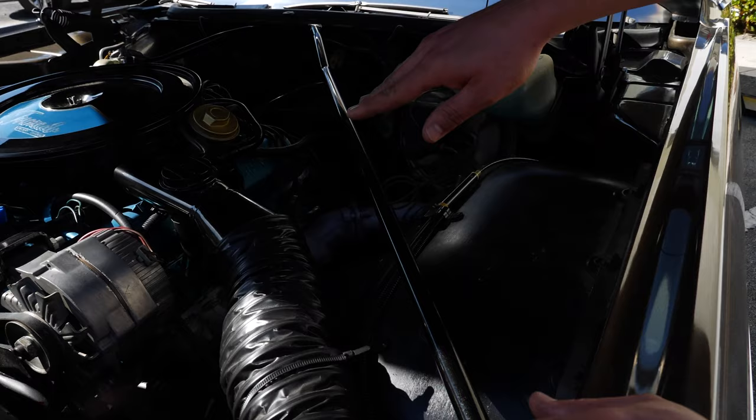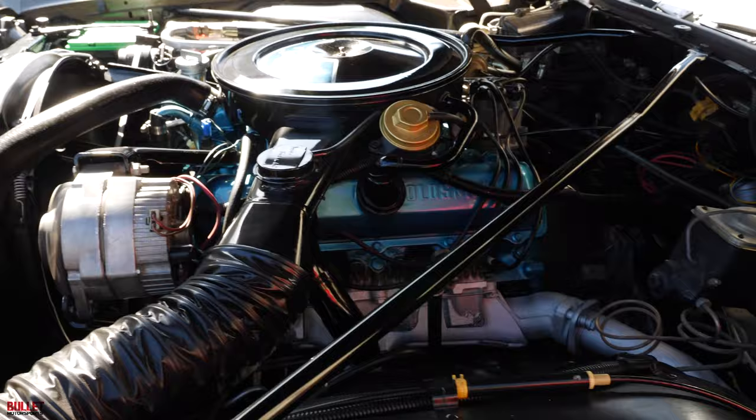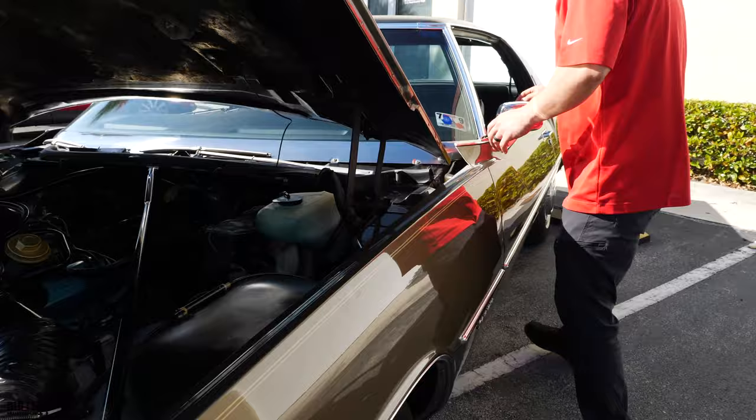You can actually get in there and I can turn the key. Super smooth, super quiet, and very, very healthy. We'll go for a ride shortly. Let me close this and we'll pop the trunk so you can see the remainder of the vehicle, then we'll go inside and take it for a ride.